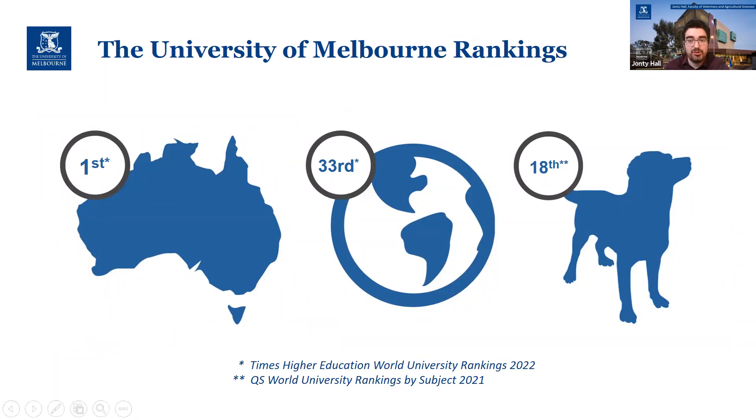One of the other reasons to come all the way to Australia to study vet science is that we are a very highly ranked vet school — currently 18th in the world in the QS subject rankings — and the university as a whole has been ranked number one in Australia for almost 10 years at this point.